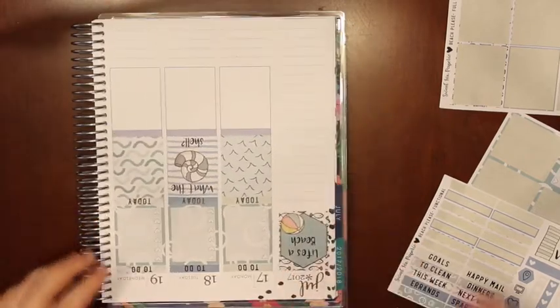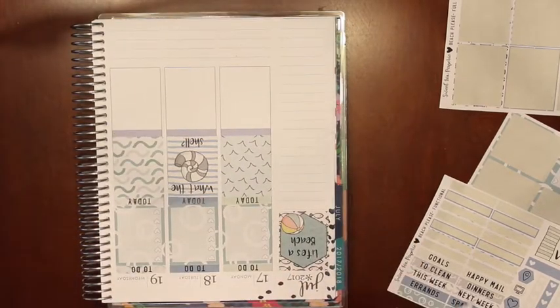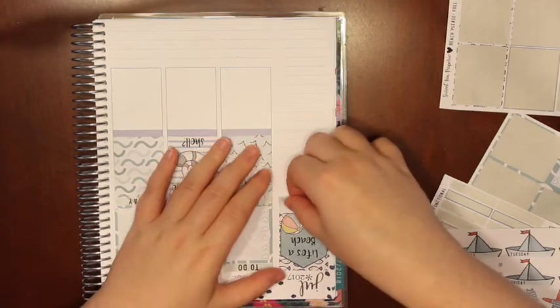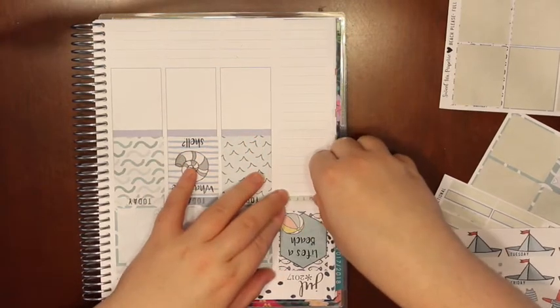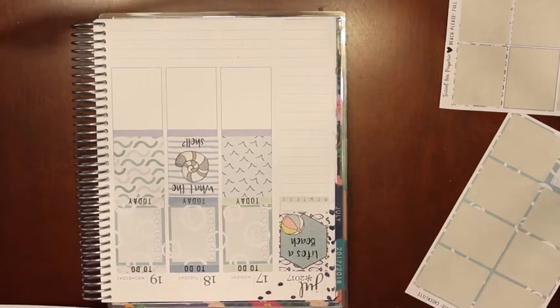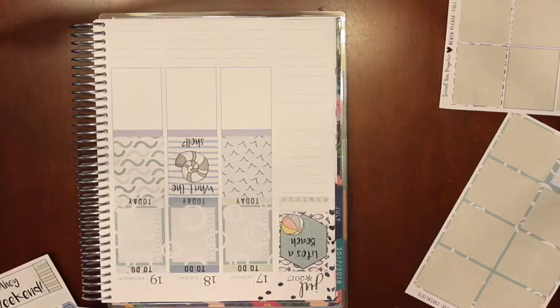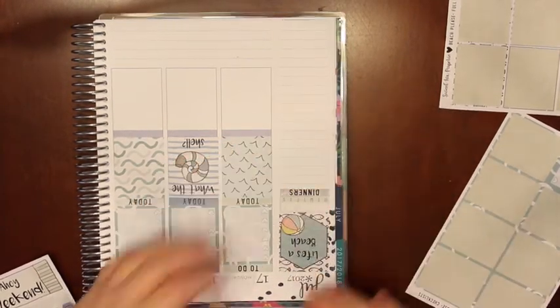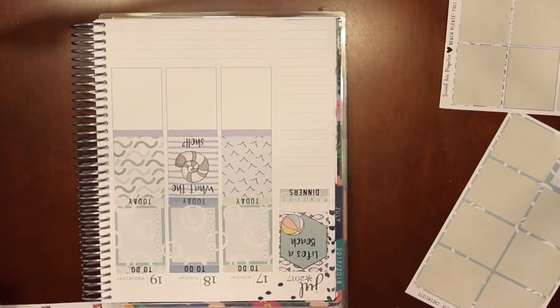I'm gonna do my sidebar, so I need to get myself together here. She does have a habit tracker, which is great, so let's put that in. And then she's got two weekly lists. The last time I used one of her kits I think I did dinners because she doesn't have little things — hint hint, if she's watching this, I'd love to see little things in your kits because that would be awesome. So let's do this one.